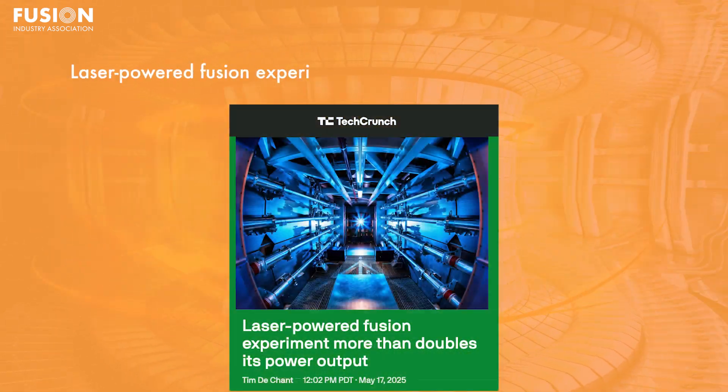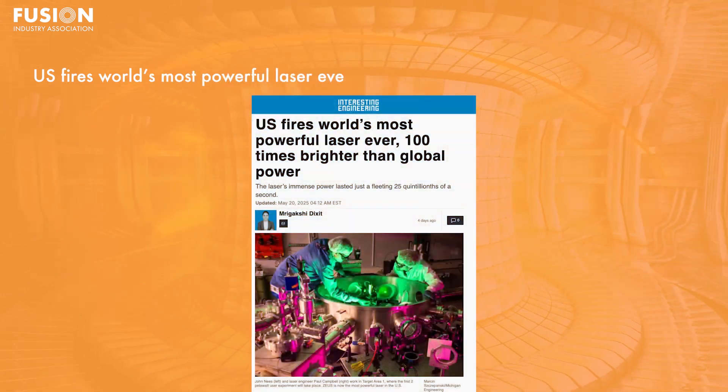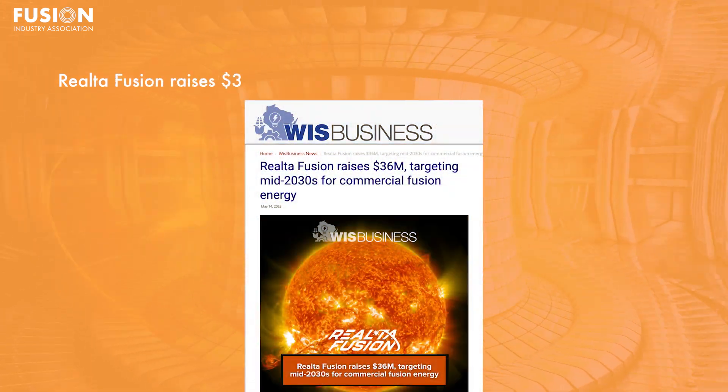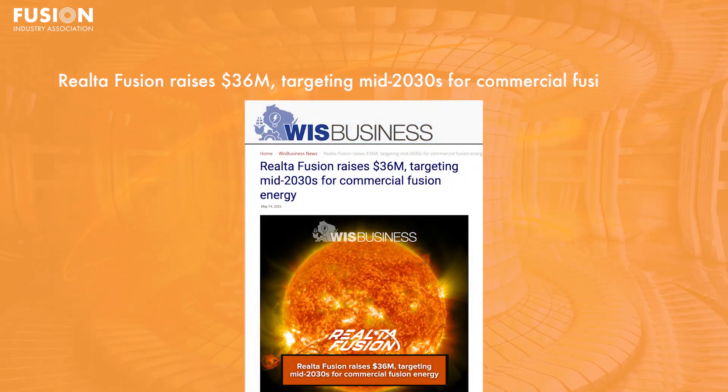One: laser-powered fusion experiment more than doubles its power output. Two: U.S. fires world's most powerful laser ever, 100 times brighter than global power. Three: Realta Fusion raises $36 million, targeting mid-2030s for commercial fusion energy.